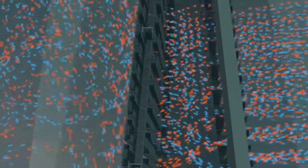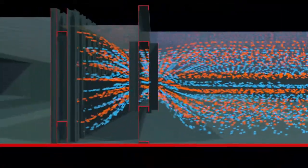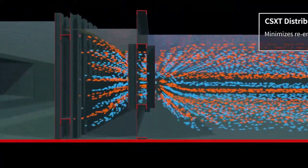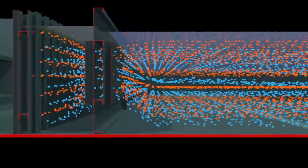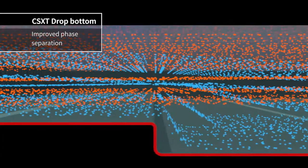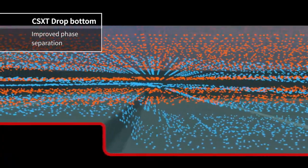Removable picket fences allow ease of maintenance. Our patented distribution design minimizes re-entrainment, reduces settling area, and enhances phase separation. The drop bottom settler increases the depth of the aqueous phase as it approaches the organic weir, resulting in improved phase separation.